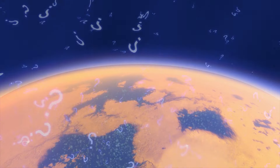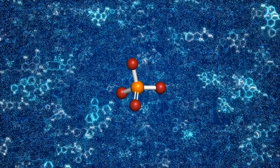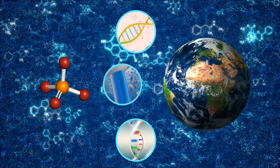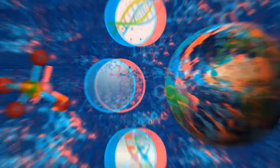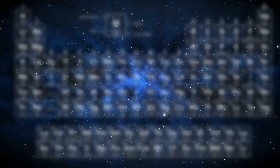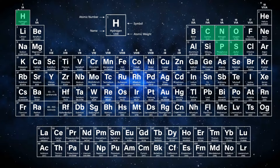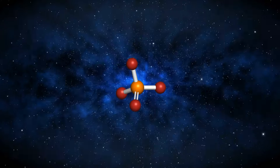Why are scientists so excited about this mineral? Phosphates, which are compounds that contain phosphorus, are crucial components of life on Earth. DNA, RNA, and cell membranes all contain them. But among the six elements required for life — carbon, hydrogen, nitrogen, oxygen, phosphorus, and sulfur — phosphorus is the least common.